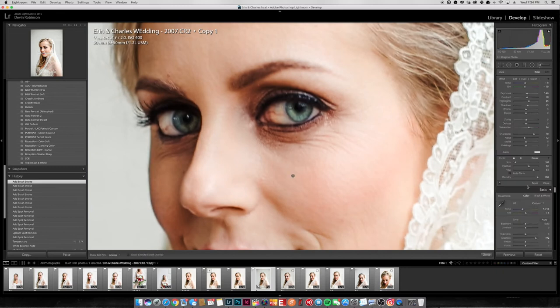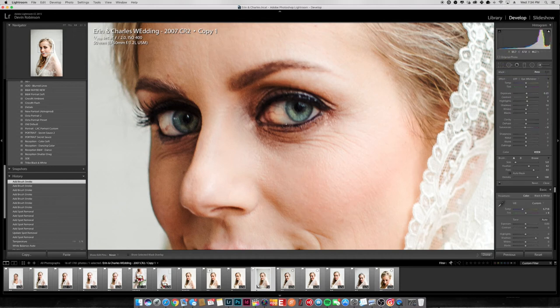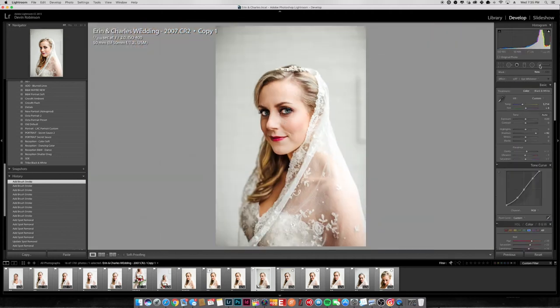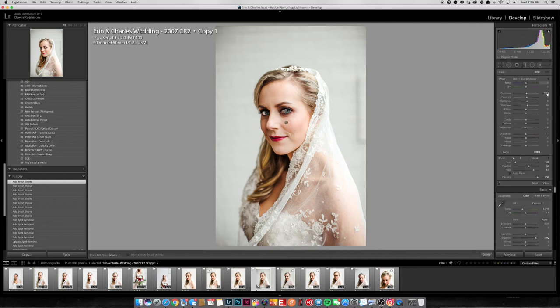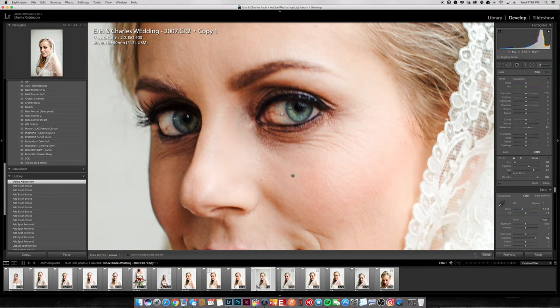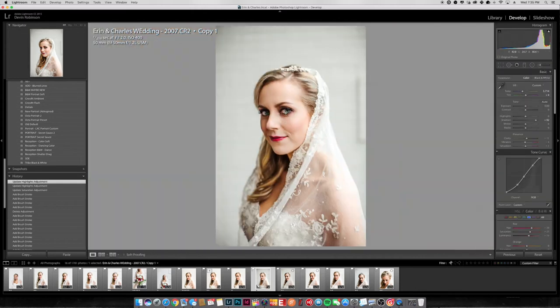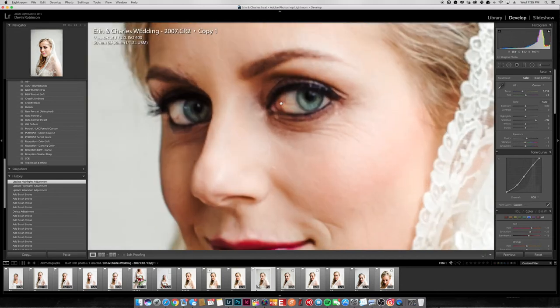I also have another preset for whitening the eyes. I could come in and use the eye whitener, but when I zoom out it looks a little fake — her eyes look way too white, like little marbles. So instead I came in with my own brush and brought down the saturation so the little red lines in the eyes couldn't be seen as much. I also brought up highlights just a tad. You can do a bunch of different things — I may have also gone into Photoshop to get those out.